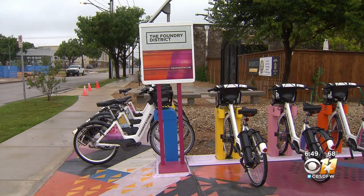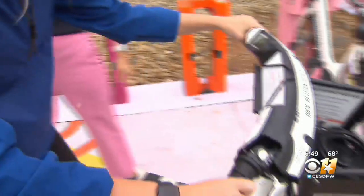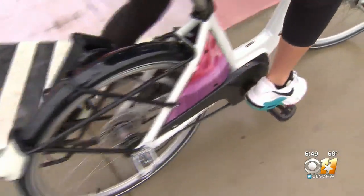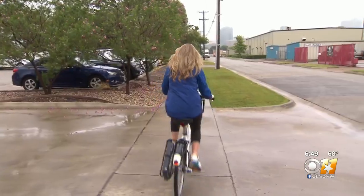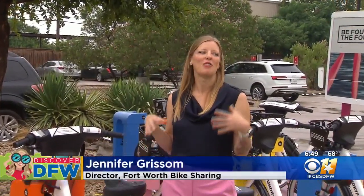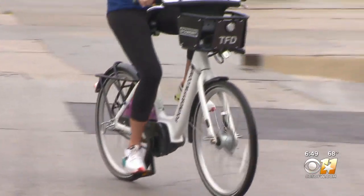With 53 stations around Fort Worth, it's not hard to find a place to start your adventure. People love the e-bikes. They love being able to really experience the area. Instead of just being a passerby or going by in a car, they really get to interact with the places that they're going to.